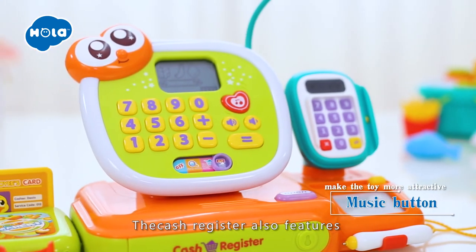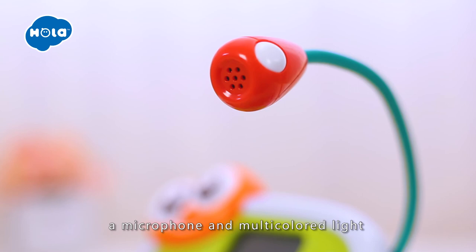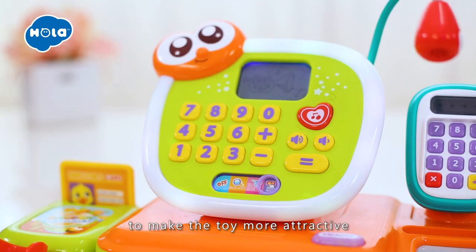The cash register also features a music button, a microphone, and multicolored light to make the toy more attractive.